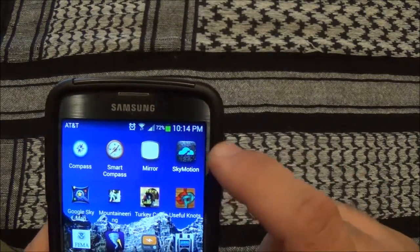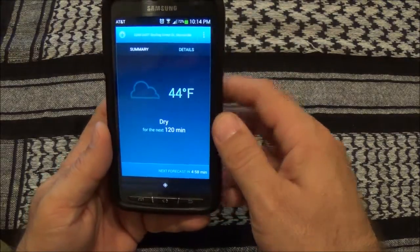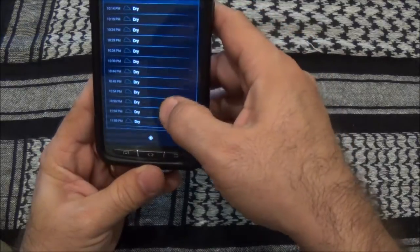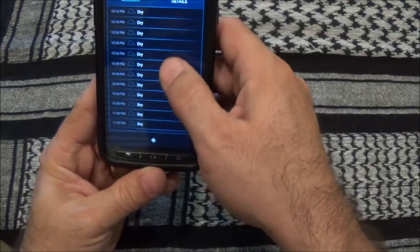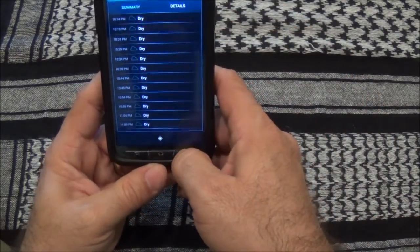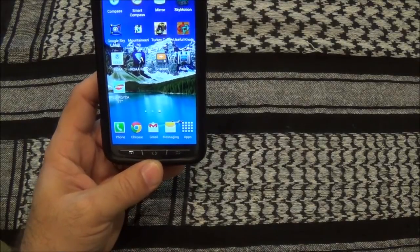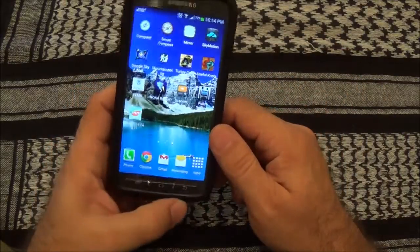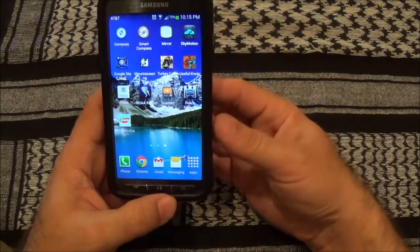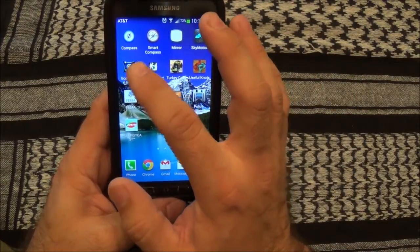Especially this time of year with a lot of rainstorms, there's an app called Sky Motion. It gives you details for your exact location for the next several hours — basically every five minutes showing when it's supposed to rain or not rain. I found it to be pretty accurate. If you're on a hike and the clouds are looking like they're coming in, you can pull up Sky Motion and see whether rain is predicted right where you're at using GPS, so you know whether to head back or keep going.